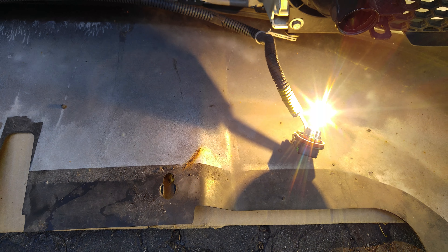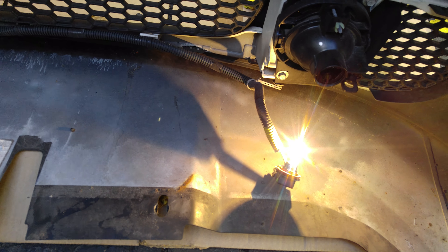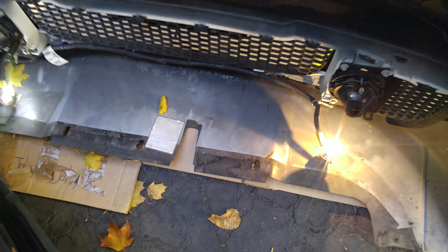The stock fog light is much brighter than I thought it was going to be. It doesn't seem like it's worth replacing.